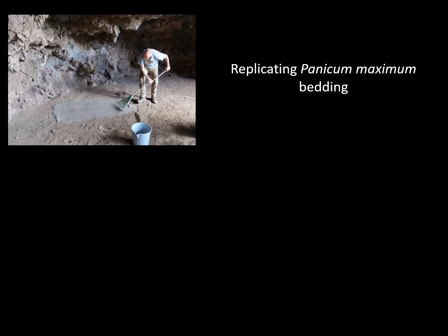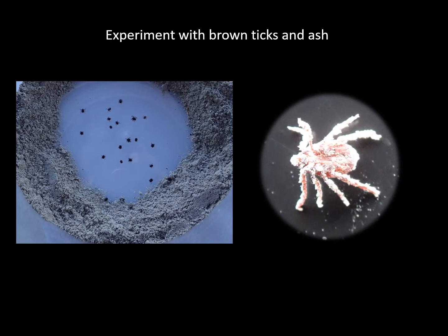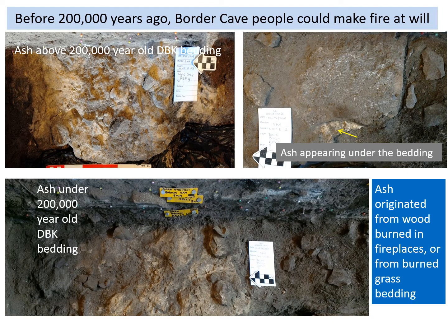Dominic Stratford rakes ash to create a foundation for his replicated Panicum maximum bedding — the soft, broad-leafed grass is ideal for the task. We experimented with 30 brown ticks, placing them in a sealed container surrounded by a 10 cm high wall of ash. After 24 hours, some ticks had attempted the ash crossing but returned to the clear ring wearing ash coats. Ash may thus have some efficacy in preventing bites from parasites that would have endangered people's health.